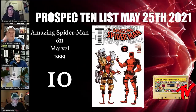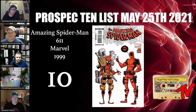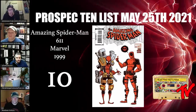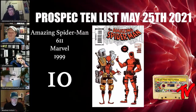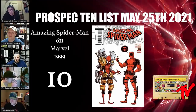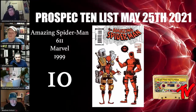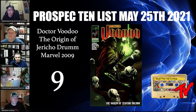At number 10 we have Amazing Spider-Man 611. This is a great Scottie Young cover — pretty early in his work — but what's really important is that it's the first time Deadpool and Spider-Man meet up. We have to introduce Deadpool into the MCU somehow, and with the next Spider-Man movie coming out he could be introduced there as they cross into different universes.